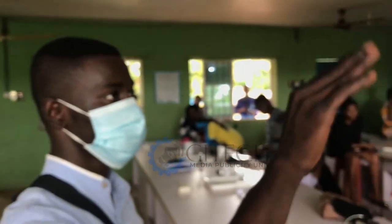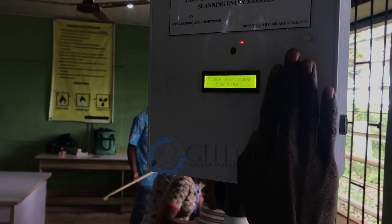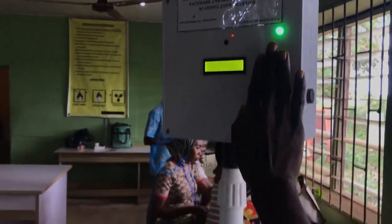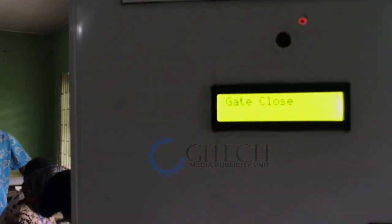The next stage is to check the body temperature. The machine instructs this person to put his hand 5 cm away from the temperature sensor. His body temperature is sensed and displayed on the liquid crystal display, and the gate automatically opens and the person enters the place.